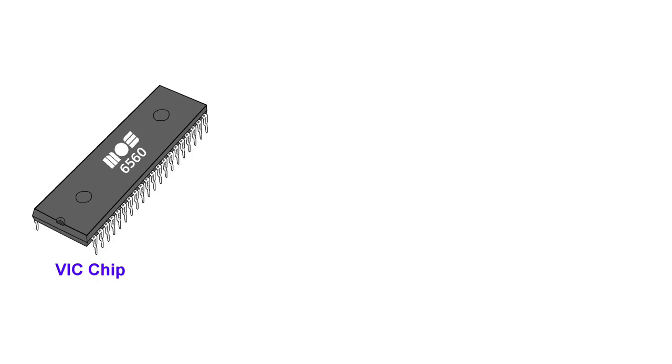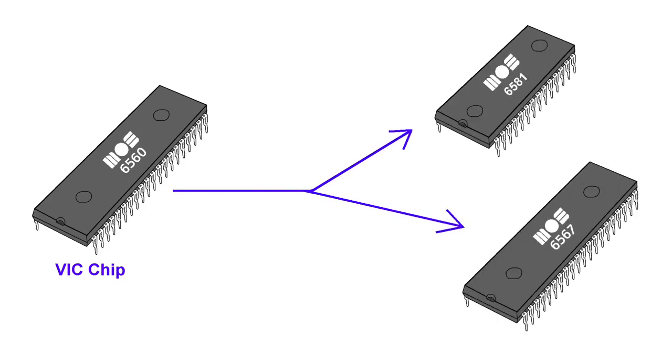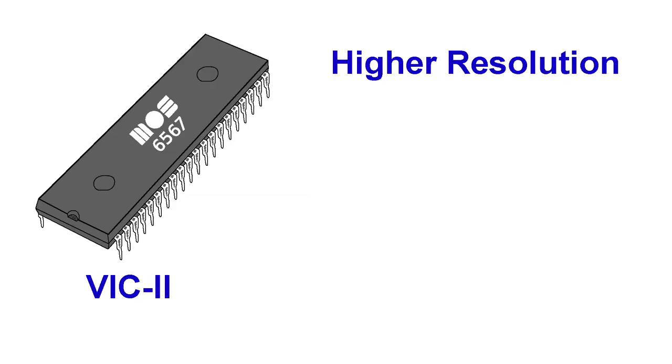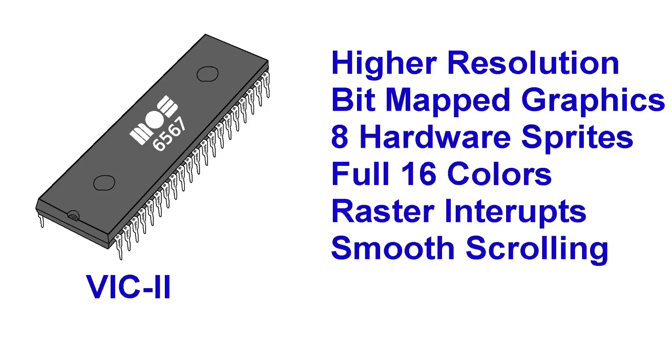The VIC chip, which was at the heart of the VIC-20's graphics and sound production, was to be upgraded. This would be accomplished by splitting the chip into separate sound and video chips, known as the VIC-2 and the SID, or sound interface device. The new video chip would offer higher resolution, bitmap graphics modes, 8 hardware sprites, a full 16 colors, raster interrupts, smooth scrolling, and DRAM refresh.